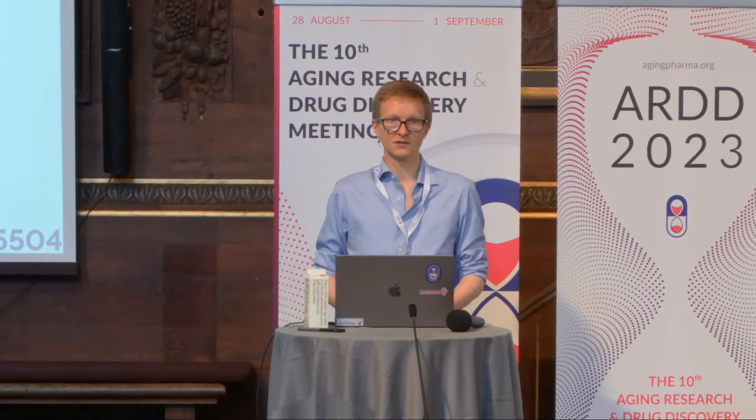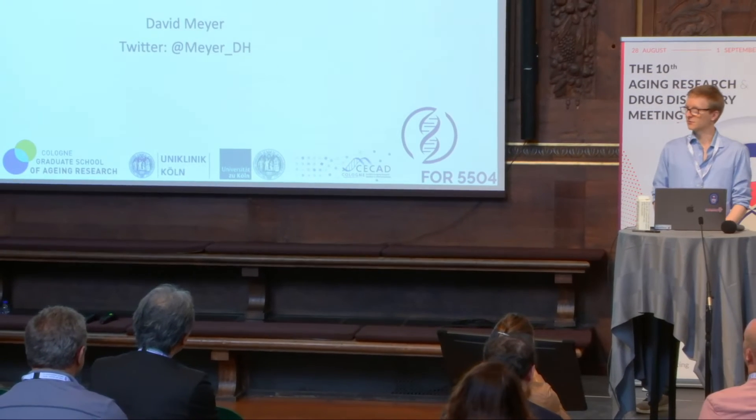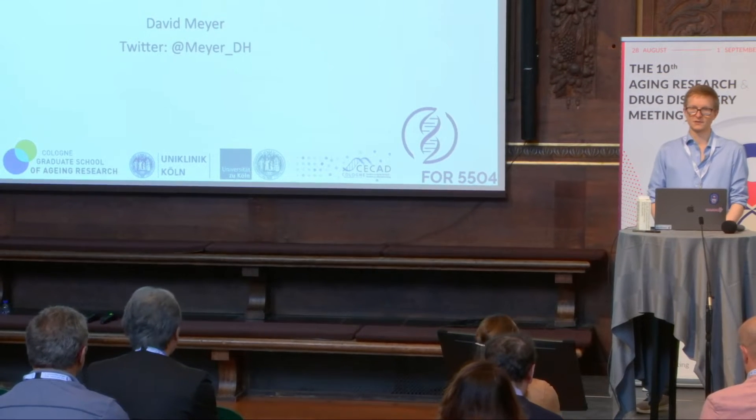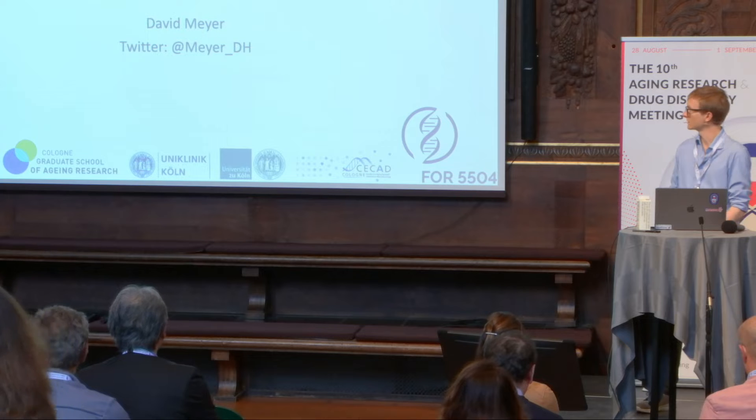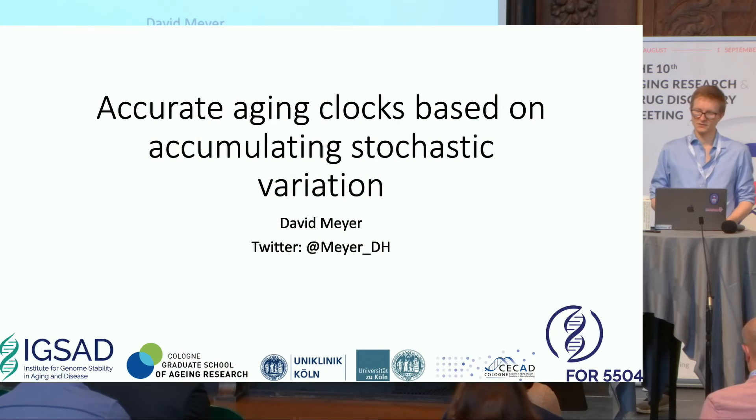I'm David, a PhD student in Bjorn Schumacher's lab, who you just heard talking a few talks ago. Today I would like to talk about our most recent preprint, namely about accurate aging clocks based on accumulating stochastic variation. In case you have seen the preprint, I will also show some unpublished data, so stay tuned for that.